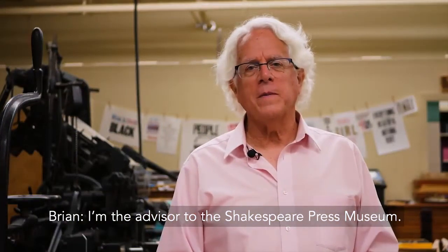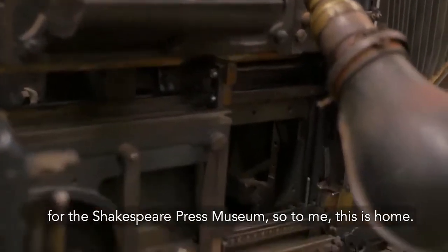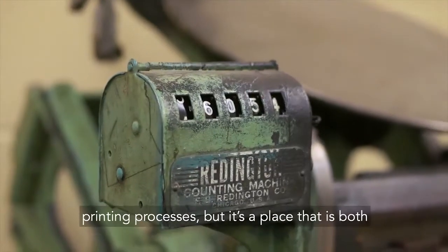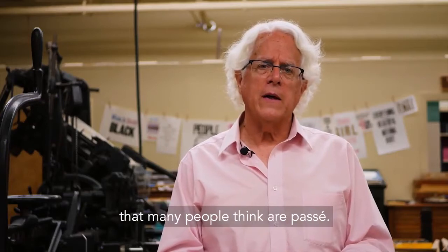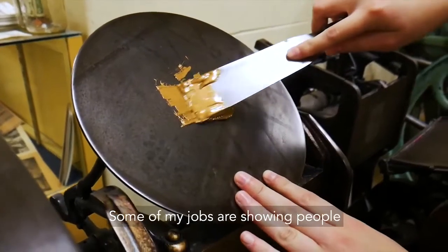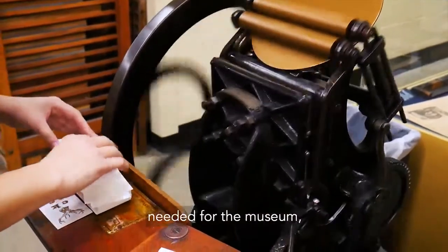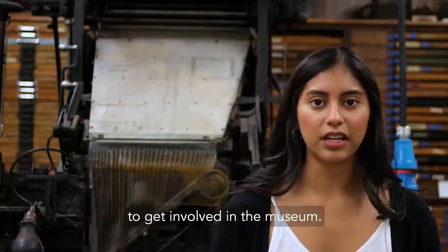I'm the advisor to the Shakespeare Press Museum. I have a long history with it — I was the second student curator back in 1970, so to me this is home. I love the fact that we have a museum that serves both as a classroom and a place where students can learn about 19th and early 20th century printing processes. I'm the head student curator here. My jobs include showing visitors how to letterpress, training other student curators, maintaining supplies, and creating workshops that invite people outside our department to get involved.